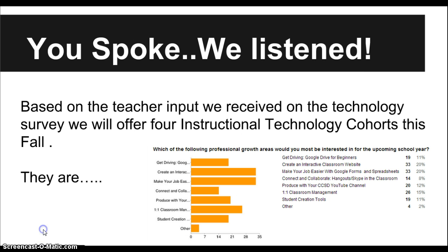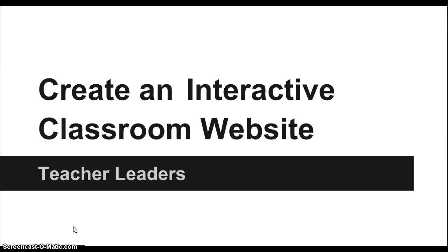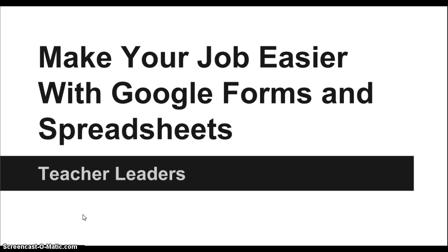So that's the background on how we picked these cohorts. We asked you — you all spoke and we listened. Based on the teacher input received on the survey put out in the spring, four instructional technology cohorts will be offered. Option one: you can join a cohort where you create an interactive classroom website, led by teacher leaders. Option two: you can join the cohort where you make your job easier with Google Forms and spreadsheets, also led by teacher leaders.